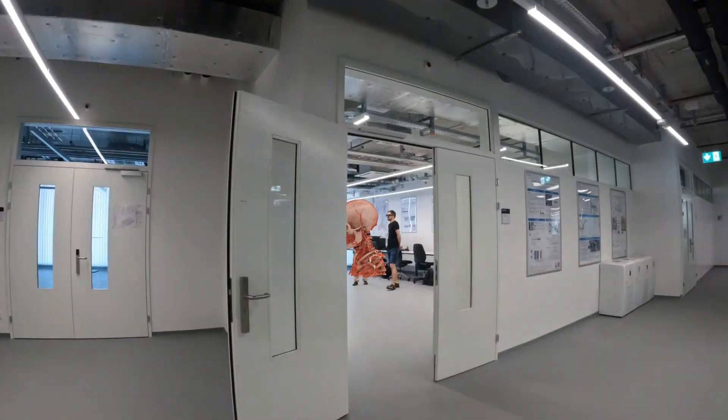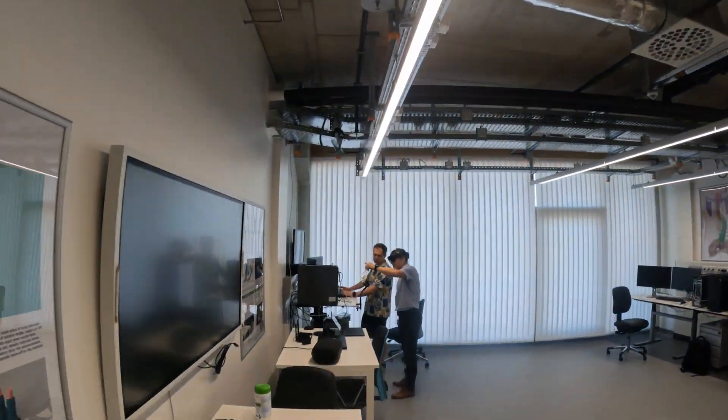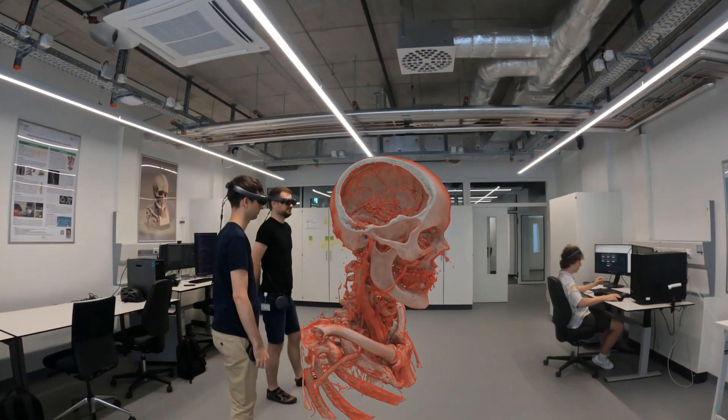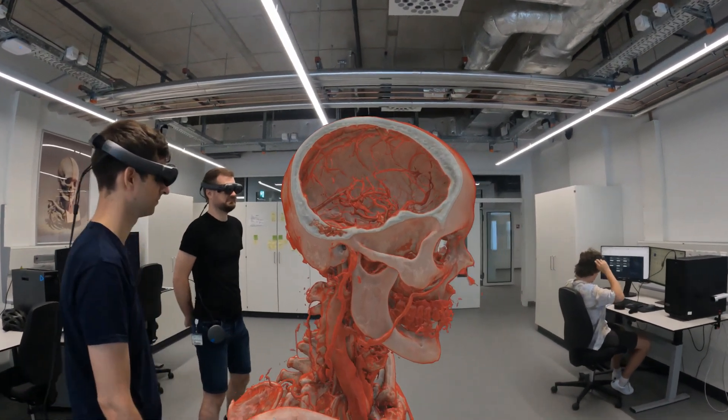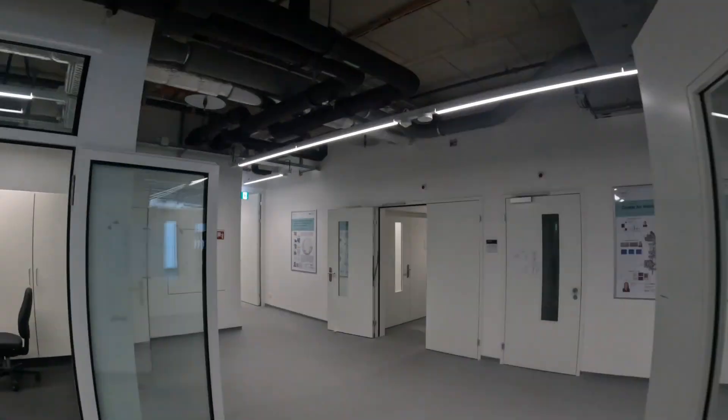The Center for Medical Image Analysis and Navigation develops virtual and augmented reality solutions for surgery planning and intraoperative monitoring, novel feedback systems, and artificial intelligence for image analysis.